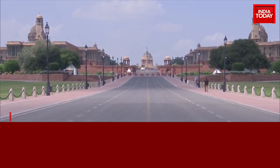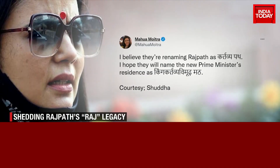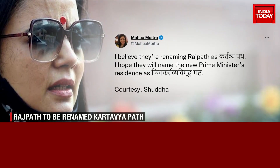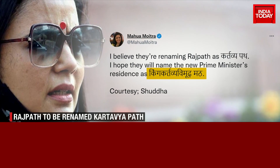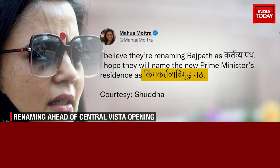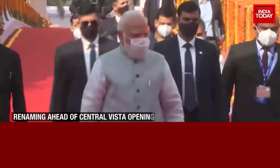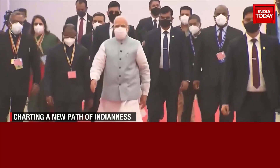The opposition, which had already slammed the Central Vista project, attacked the name change. TMC's Mahua Moitra said the Prime Minister's residence should be renamed 'King Kartavya Vimoodh Marg,' which translates to someone who is clueless and indecisive. While Congress called it an attempt to divert attention from core issues.